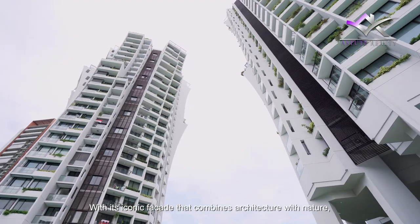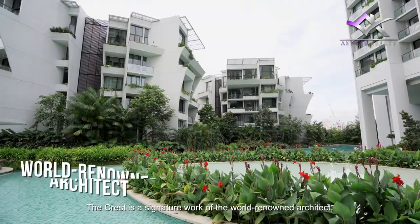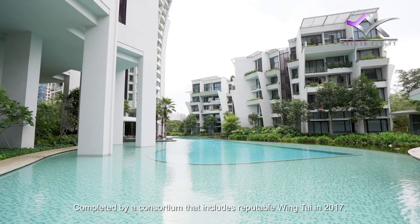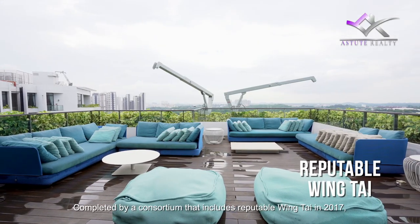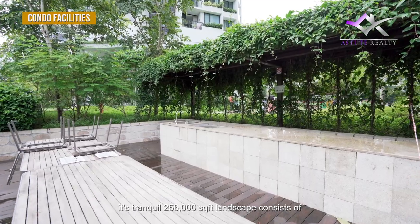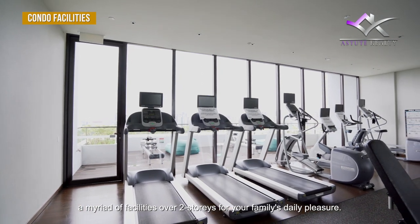With its iconic facade that combines architecture with nature, The Crest is the signature work of world-renowned architect Toyo Ito. Completed in 2017, its tranquil 256,000 square feet landscape consists of a majority of facilities over 2 storeys for your family's daily enjoyment.